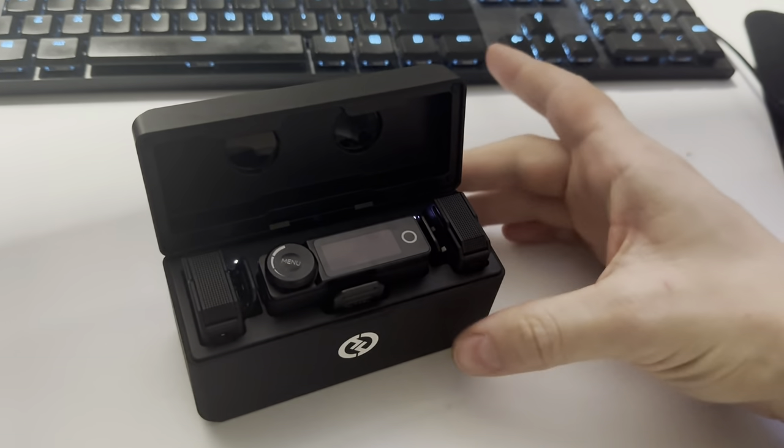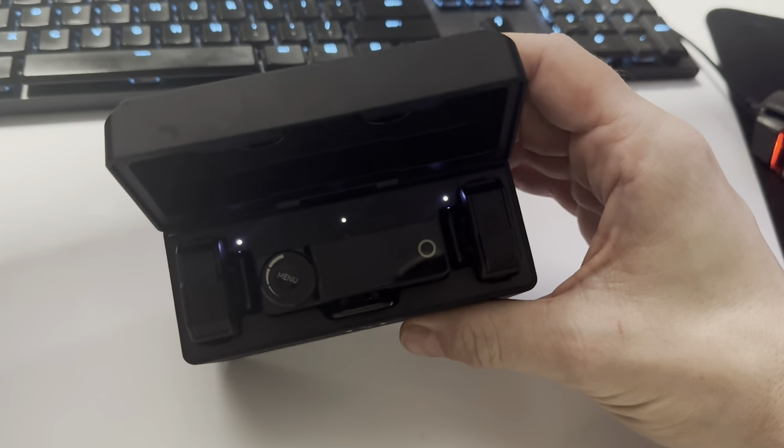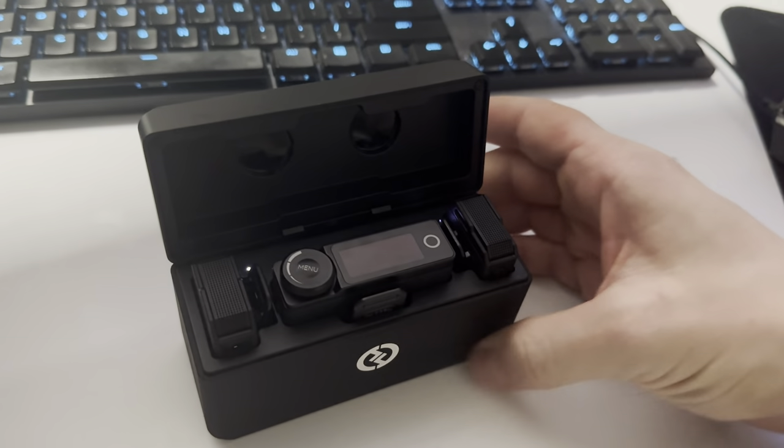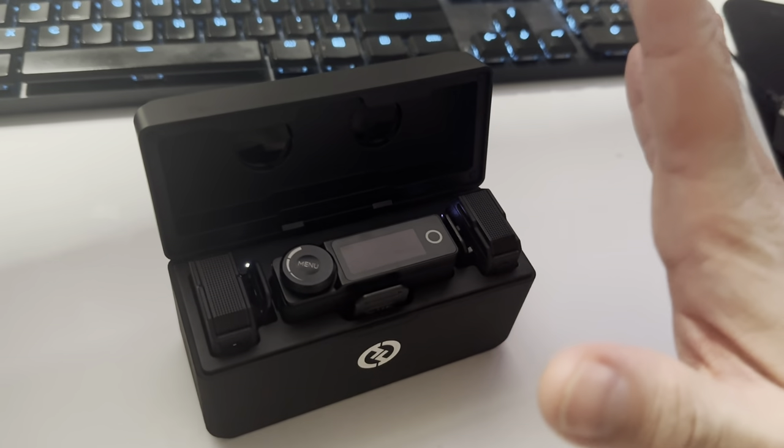Hey everybody. I recently purchased these Lark Max Hollyland lavalier microphones from a camera store. They work great and they sound great, except there's one problem.